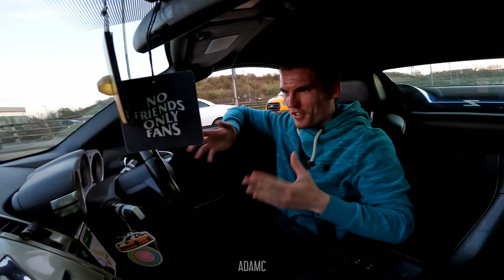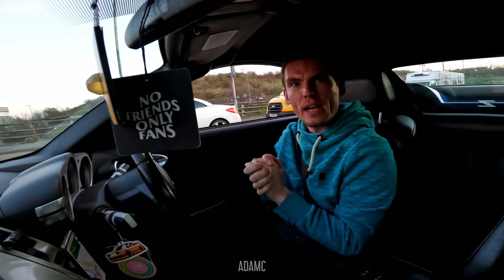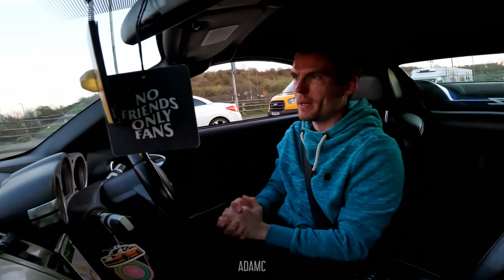Hi, I'm Adam C, and welcome to my Nissan 350Z — or Zed, if you want to be pedantic and British. Tonight we are heading to Ace Cafe, which is just ahead of me, for the JDM versus the World meet.